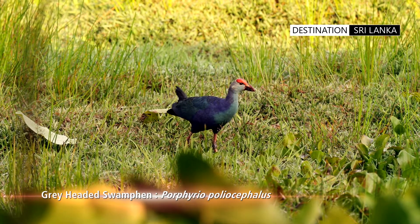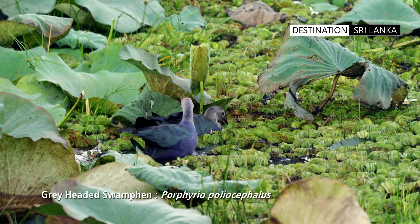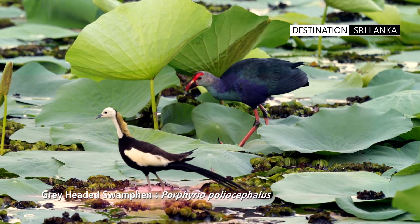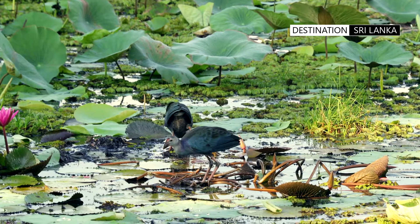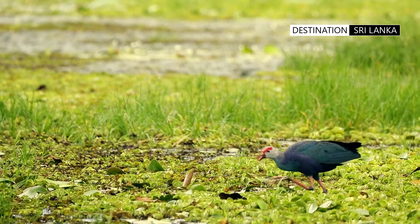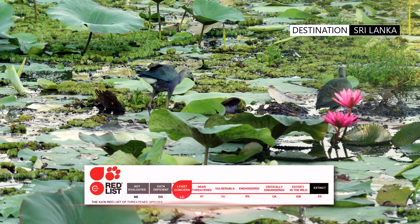Though the bird was initially classed as a subspecies of the purple swamp hen, in 2015 it was elevated to full species status. The purple swamp hen is considered a super species, and the six races have been designated as full species. The conservation status of the bird is listed as least concern.